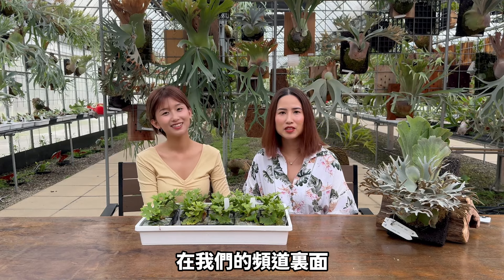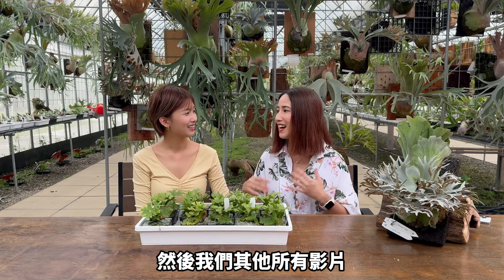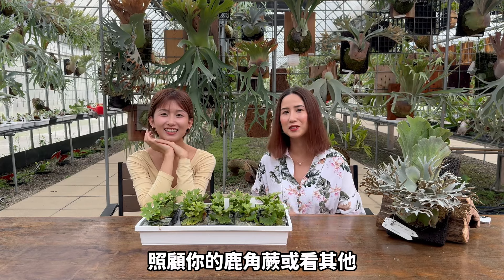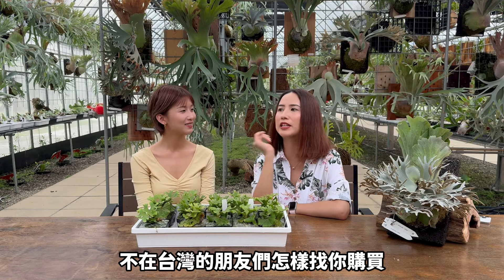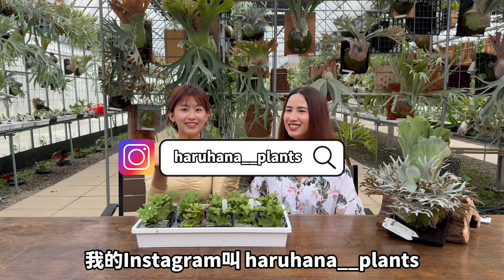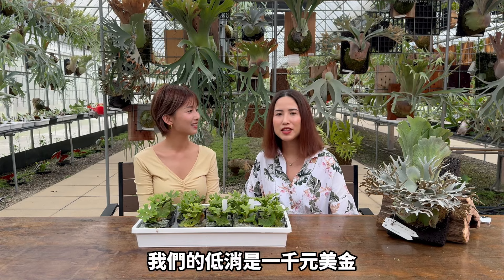This is our only video in English on our channel, but in the future we will have one or two more. All of our other videos will have English subtitles, so you can also learn how to take care of staghorn ferns by watching our other videos with English subtitles. For people who live in the States or not in Taiwan, if you want to buy or know the price about our staghorn ferns, you can message us on Instagram. My Instagram is HalohanaPlan. For international orders, the minimum order is 1,000 USD.